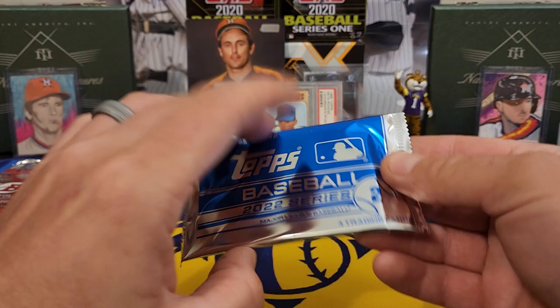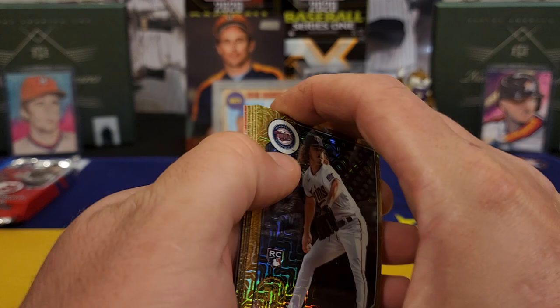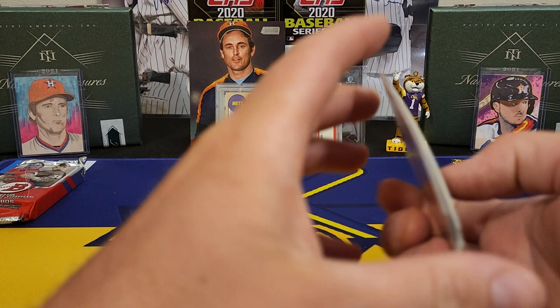Alright, let's check this silver pack out, see what's in here. Maybe get us an O'Neill Cruz. Joe Ryan. No thick ones in here. Joe Ryan, Seabull, there's Jose Altuve, and Casey Mize. And a little sweepstakes card.